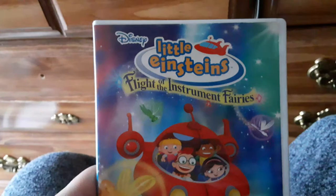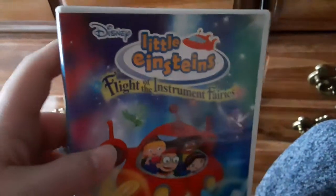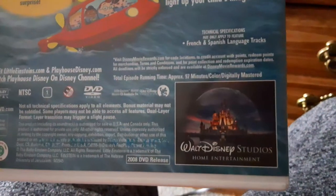Next I have Little Einsteins: The Instrument Fairies. This DVD was released 2008. Here's the spine, here's the back. It's TV-G and it's rated G in Canada and it's 97 minutes. Here's the disc.